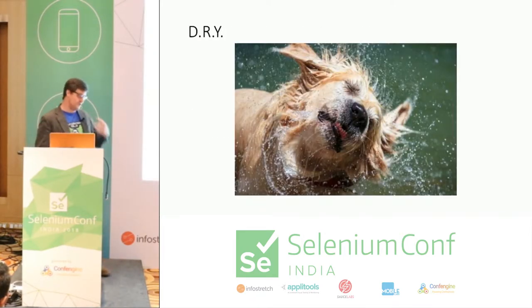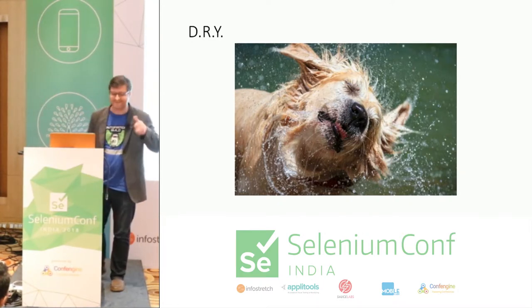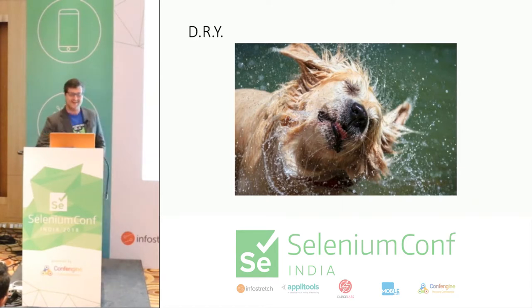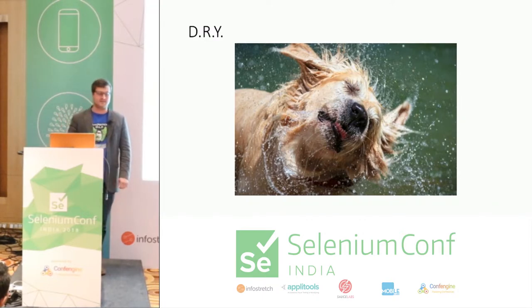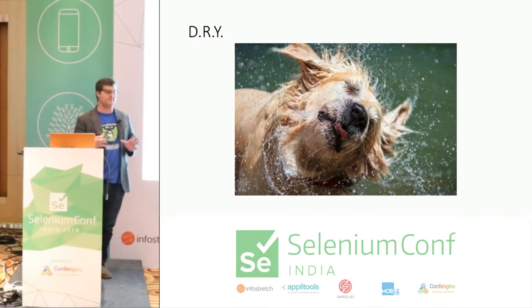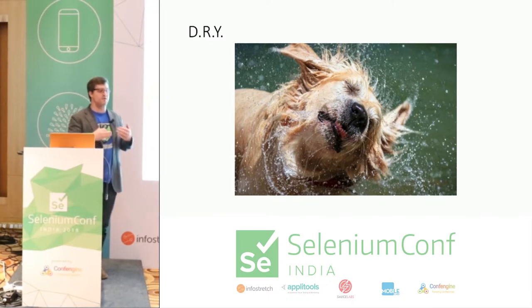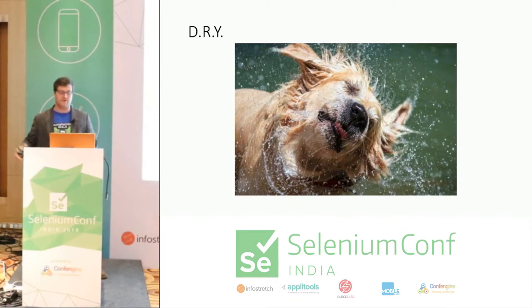DRY — Don't Repeat Yourself. When putting a framework together, everything should have a place, and it should be obvious where that place is. I really appreciate patterns that make it obvious what things need to go where — so when something gets updated, you know exactly where to make that one change for everything to work.